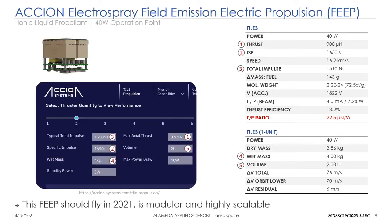Similarly, setting an operating point for the Axion ionic liquid FEEP from their literature: the thrust is nearly one millinewton and thrust-to-power efficiency is twice that of the others, but the volume is two U — twice that of N-Pulsion — the wet mass is four kilograms — four times that of N-Pulsion — and it gives a total impulse of only 1500 newton-seconds, one quarter of what N-Pulsion gives.